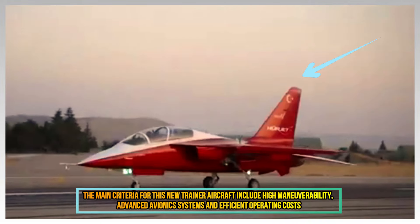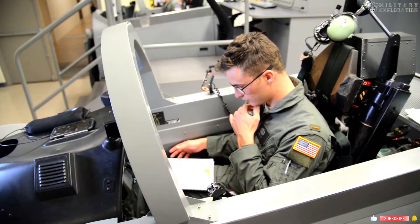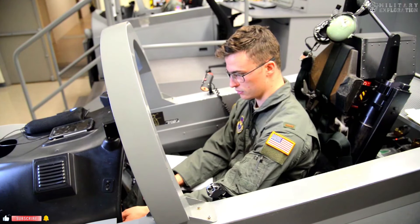The main criteria for the new trainer aircraft include high maneuverability, advanced avionics systems, and efficient operating costs.